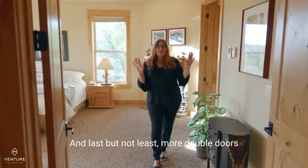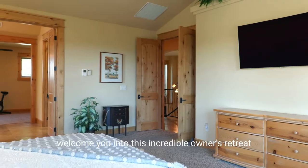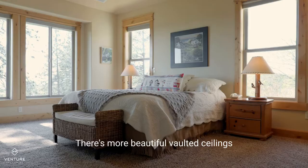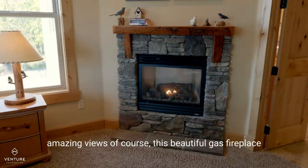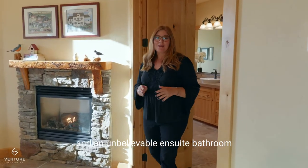Last but not least, more double doors welcome you into this incredible owner's retreat. There's more beautiful vaulted ceilings, amazing views of course, and this beautiful gas fireplace, and an unbelievable ensuite bathroom.